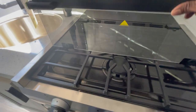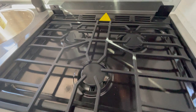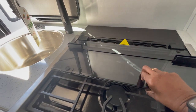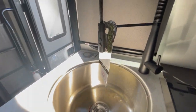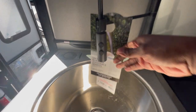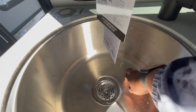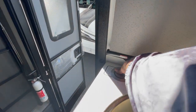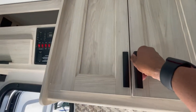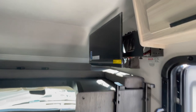Here's a three-burner stove — really nice, and easy to clean. Getting into the sink — it's a big sink with a faucet that has an attachment, and it's pretty sturdy. There is a power strip right there for you to utilize. There are also some more controls up at the top, and I'm checking out the weight rating for the over-the-cab bunk.